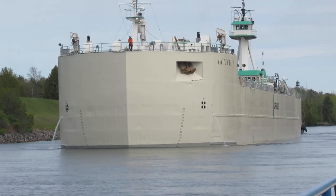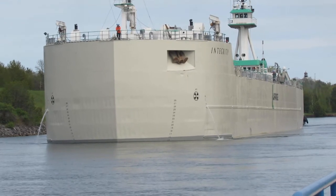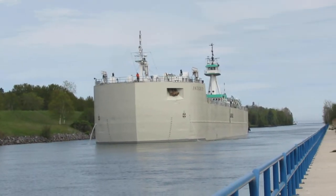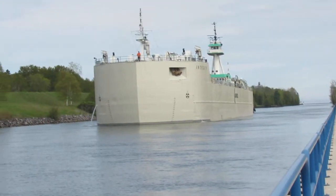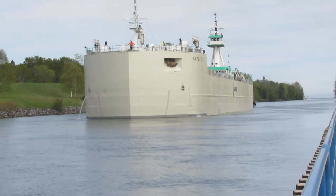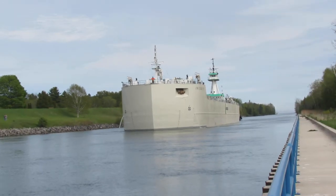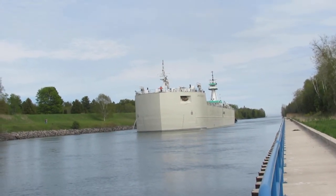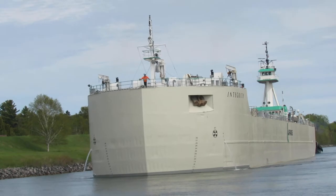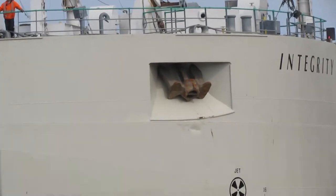Here's her engine drum. I can just kind of make out her name — I think it's the Integrity. I can smell the diesel. Fantastic. Look at the size of those anchors.